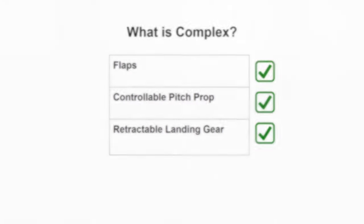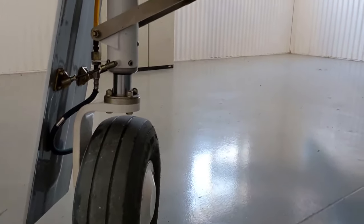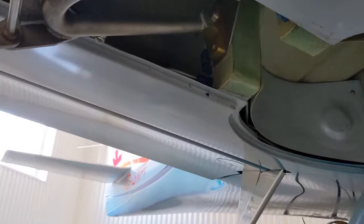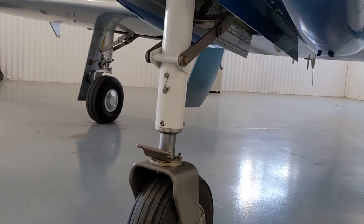Retractable landing gear: if you think about it, you only need wheels for the ground part of your flight — the takeoff and landing. Getting the wheels and landing gear out of the wind stream, tucked away into the wings or fuselage, removes one of the largest and most obvious sources of unnecessary drag during the cruise portion — really the part where we care the most about drag. So there it is, a quick overview of high performance and complex. Leave any questions down below.